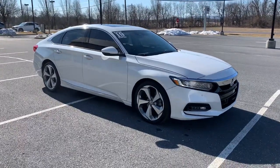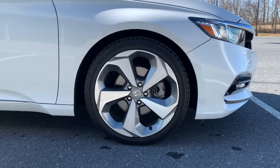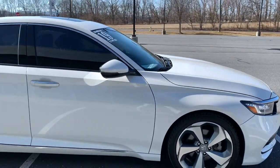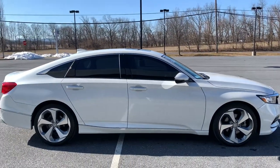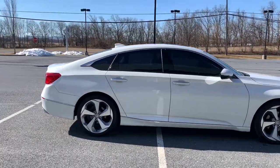You will be amazed by this 2019 Honda Accord. This vehicle is an outstanding buy with fewer than 40,000 miles on the odometer. Here's the Honda Accord, the iconic midsize sedan that sets the standard for others to follow.